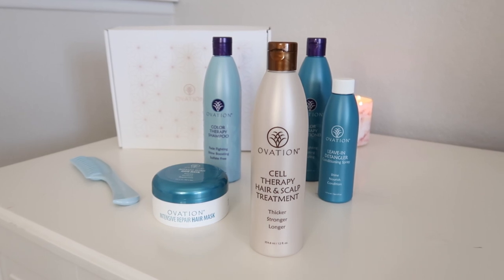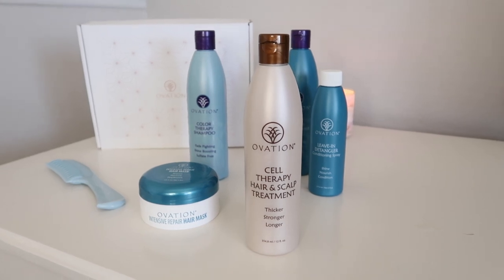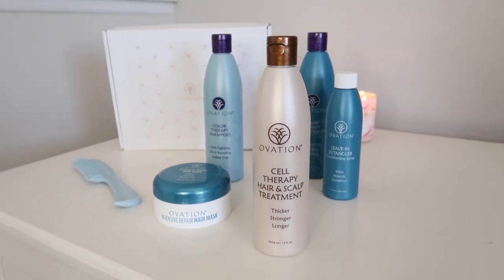You don't have to have postpartum hair loss or color-treated hair for this to work. With all the heat products we use daily — even today I'm going to show you how I blow-dry and curl my hair — we could all benefit from something like this because it helps achieve that healthy hair we all desire. Cell therapy also significantly improves combability, static, flyaways, split ends, volume, body and bounce, shine, and gloss. Pretty much anything you could want, you'll get out of this product.